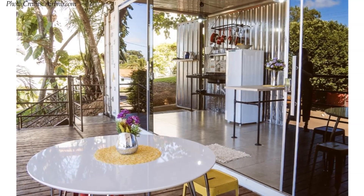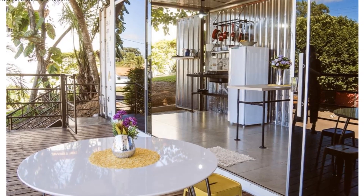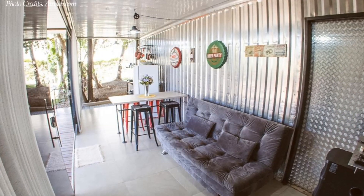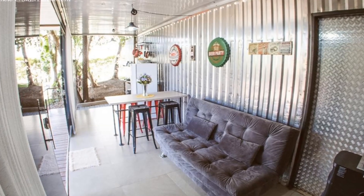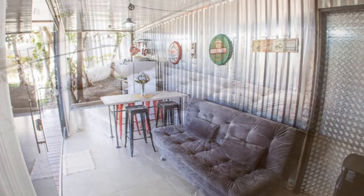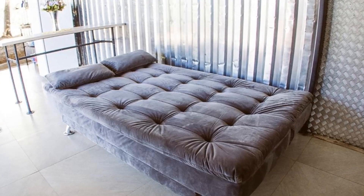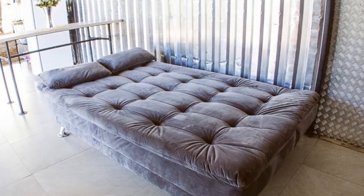The living space has minimalist furniture to maximize space inside the 40-foot container. To double up the sleeping space, the lounge is furnished with a sofa bed which is used as a modern couch during the day and a big twin bed at night. The sofa bed is a fantastic piece of transformative furniture that makes this cabin an epitome of versatility.